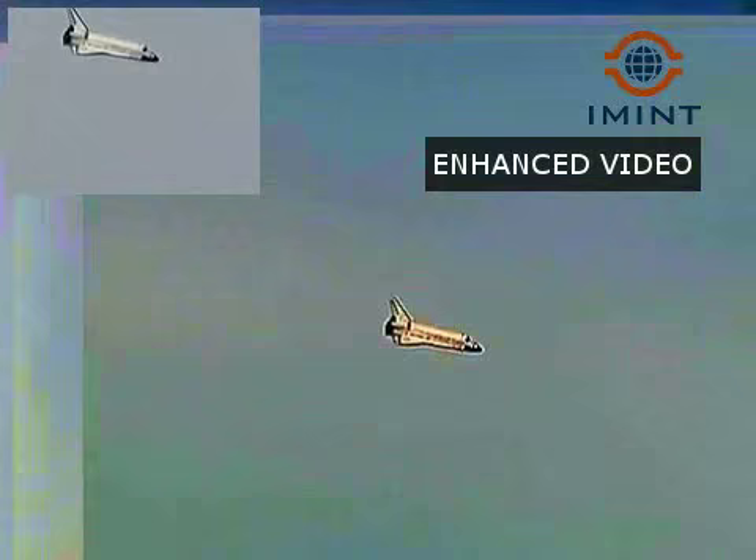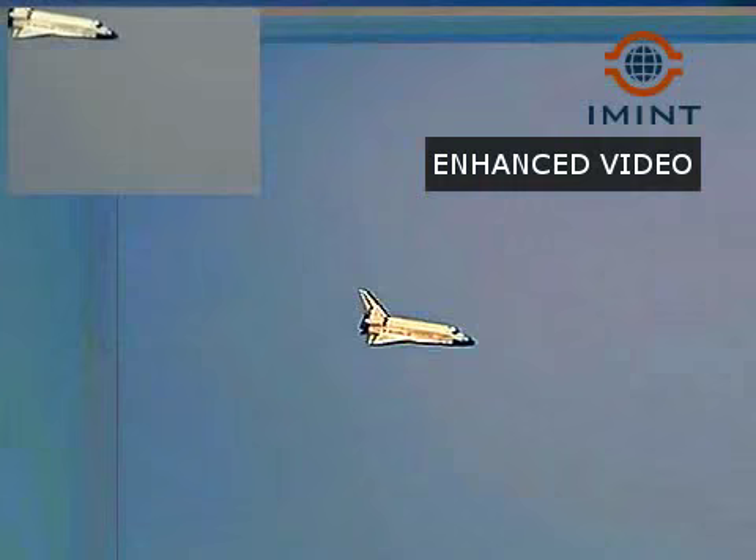The late afternoon sunshine gleaming off its thermal protection heat shield. Three minutes until touchdown.